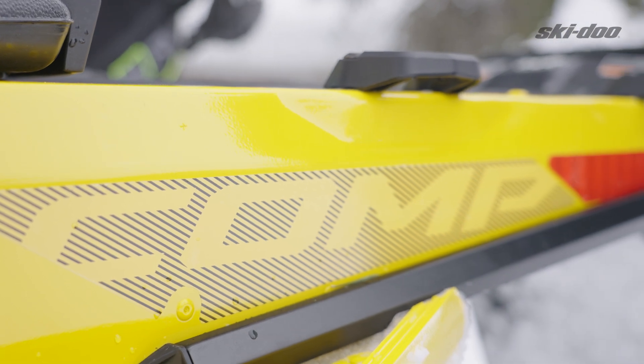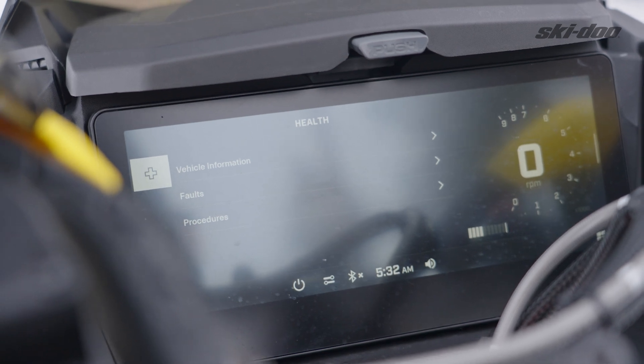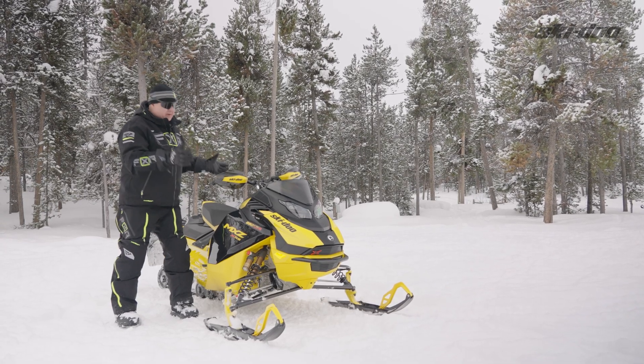All in all, this sled is the most all-around platform I've seen for a trail sled, a bump sled — it can be a lake racer. You name it, it'll do it.